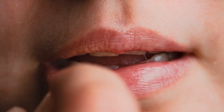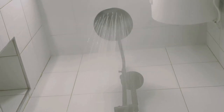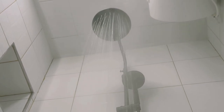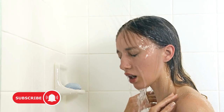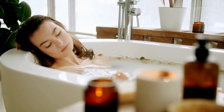Now, here is a tip you might not be aware of: avoid hot showers or baths. While they may feel great in the moment, hot water actually strips away the natural oils from your skin, leading to dryness. Instead, opt for lukewarm water when you shower or bathe. This will help preserve your skin's moisture barrier.